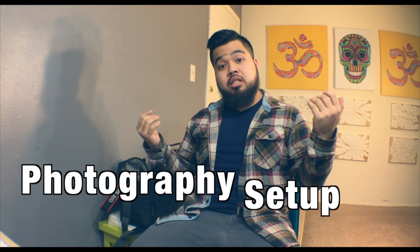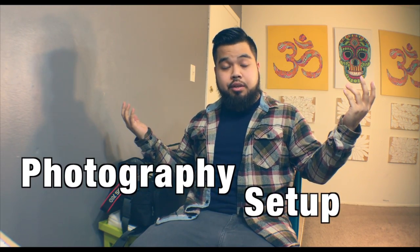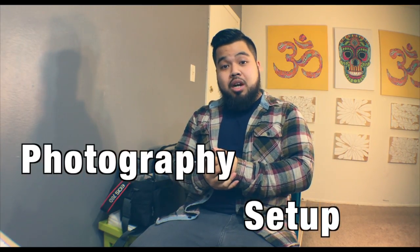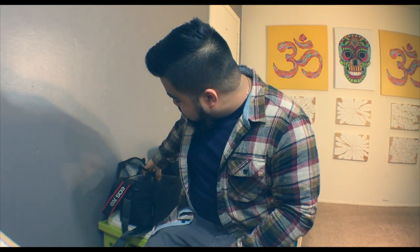Hey, what's up guys, Tony here from NTL. Today I want to do a quick video of pretty much what's in my gear bag. We go out, we do photography, and sometimes on shoots we have to travel. I just want to highlight some of the gear that we use, so let's get started.